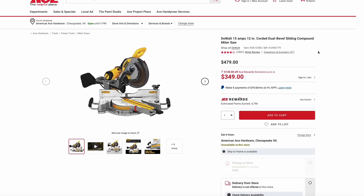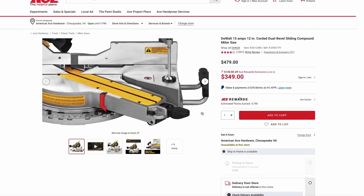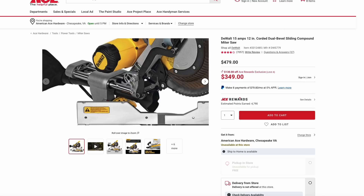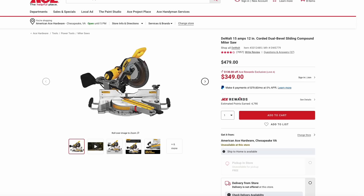Back at Ace Hardware, they have this DeWalt 12-inch sliding miter saw on sale for $350, which is $130 off the normal price. This is again that Ace Rewards price — free to join. This is a really good price on this model. I've had a DeWalt miter saw for years and they work really well — a quality top-of-the-line product. The sliding action on this one allows you to cut wider material, which in this price range is really hard to find, so it really makes this a great deal.